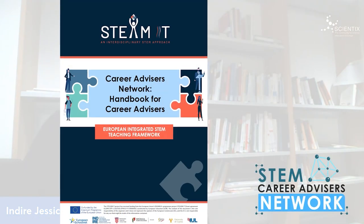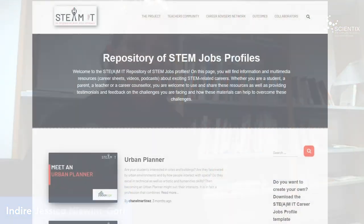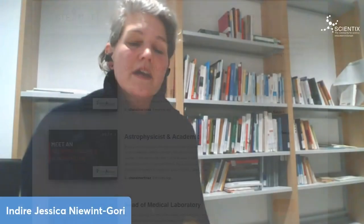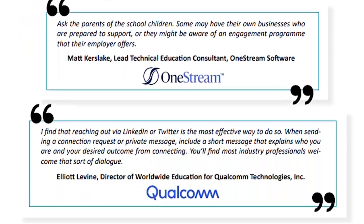STEAMIT created guidelines that help teachers organize themselves, work with colleagues, adapt integrated STEM teaching to the national curriculum, and overcome technological challenges. Another key resource is the Handbook for Career Advisors, created by the Career Advisors Network. It helps teachers promote STEM careers with students, organize activities with professionals in class, and gives tips on networking with STEM professionals. The STEAMIT guidelines and framework are available to any teachers or policymakers interested.